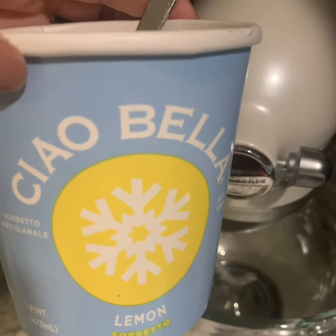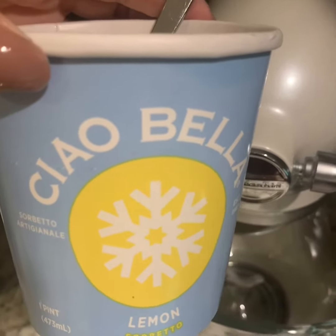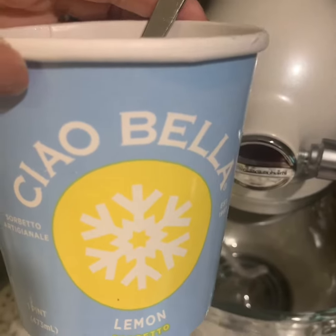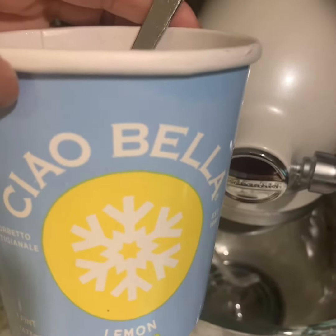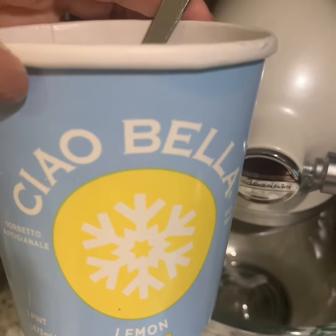I wanted to tell you about it because this is one of the new — well, new old — products being brought back for 2019. Tell your friends, because you'll be the first to tell them. You've got to try this stuff, because they're gonna start hearing about it.